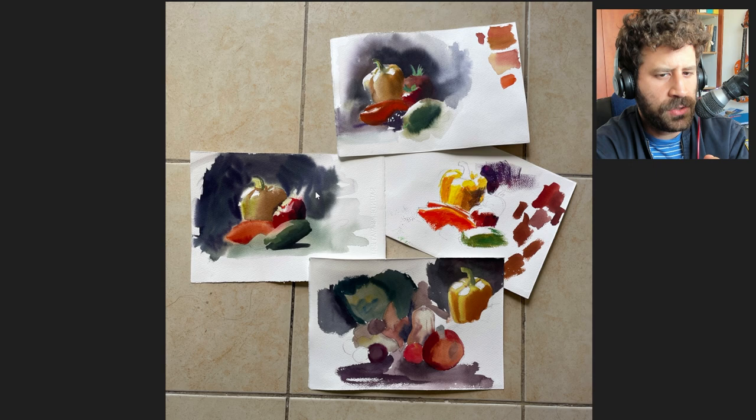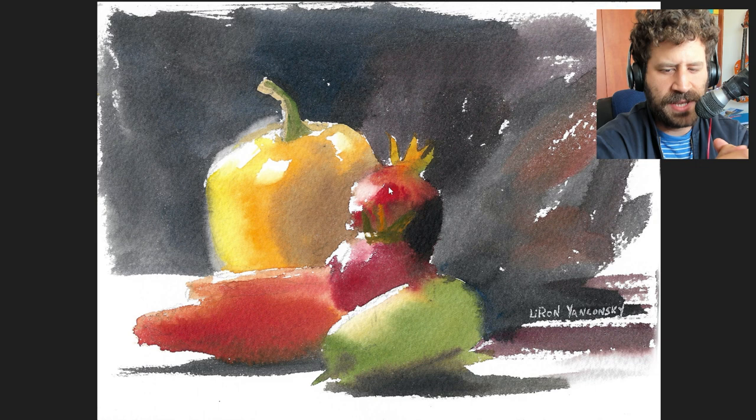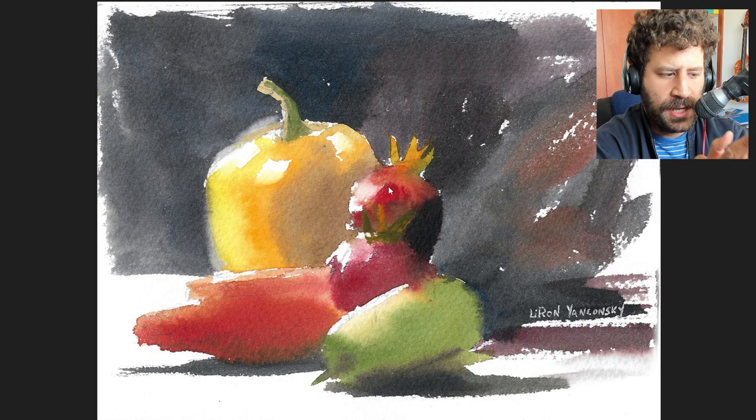And this last attempt — and it's a small one, which is why it looks really blown up, it's a really small painting — this last attempt, it finally clicked. Now, I'm not even sure why, if you ask me. But let's look at some of the attempts.